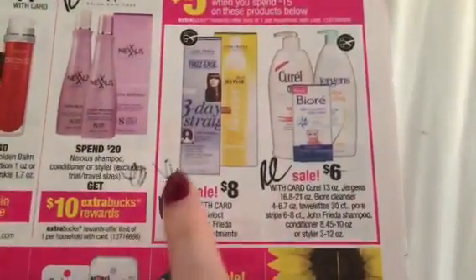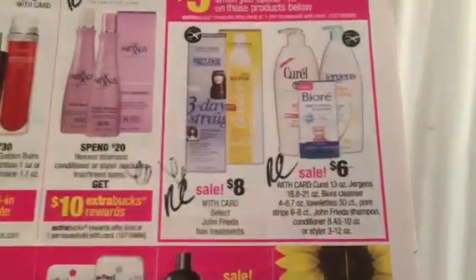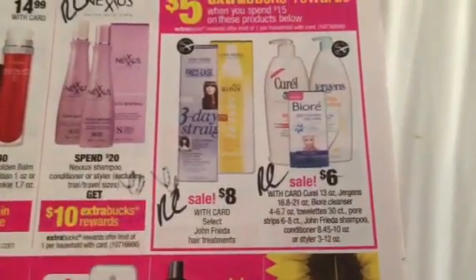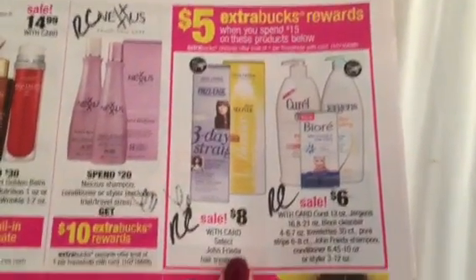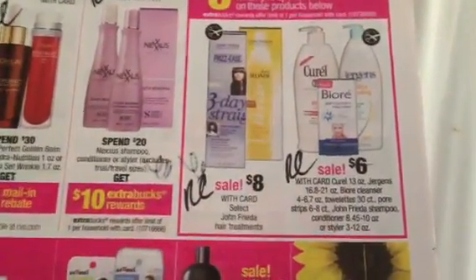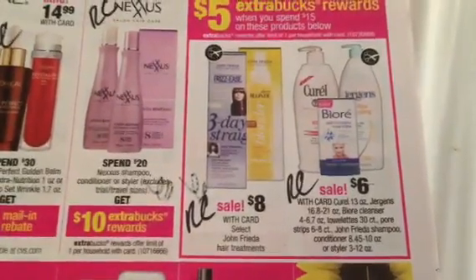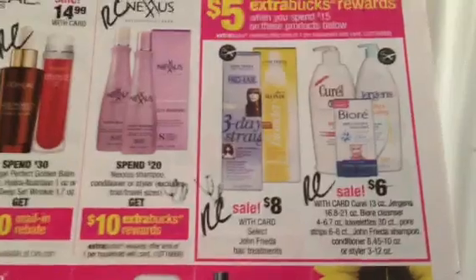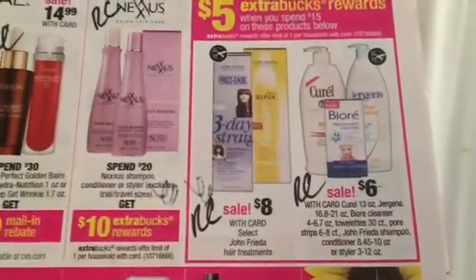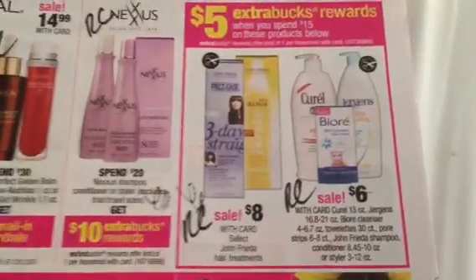The John Frieda blowout cream — it's a luxurious volume blowout cream, a newer product. It's on sale for $8, and it's Spend 15, Get Back 5, with a limit of $6. At CVS, I told you earlier there were $5 off when you buy the shampoo or conditioner and that blowout cream — I found some at two different CVSs. So locking in that sale price as well as the promotion to double dip — fantastic.